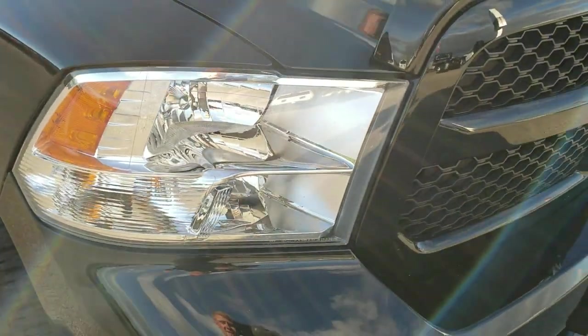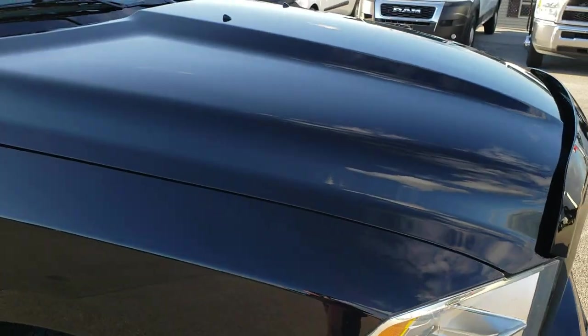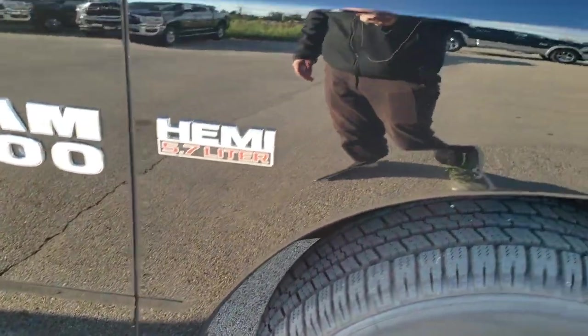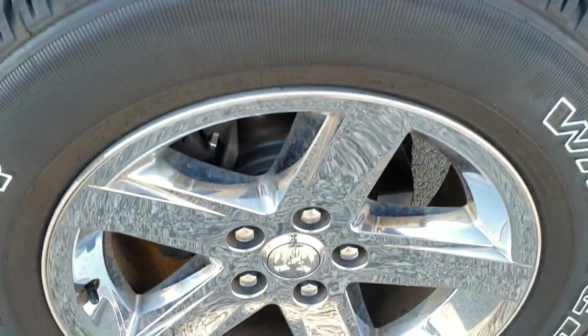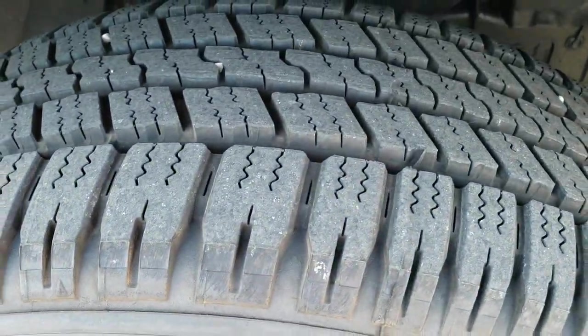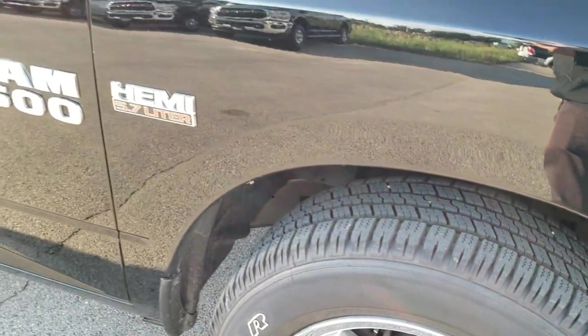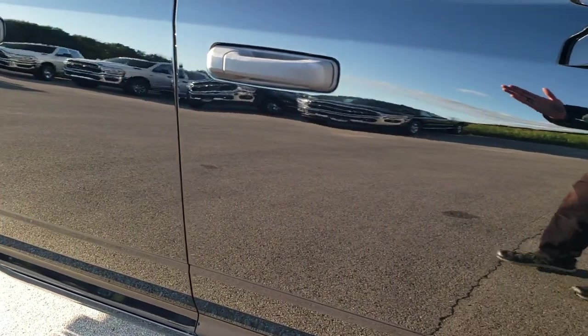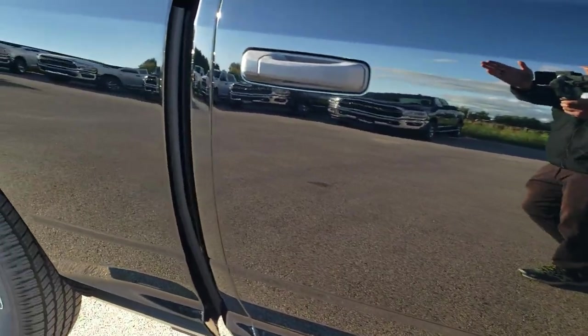Front grille is in excellent condition. Hood is in really nice condition as well. Passenger side fender — no dents or dings on that. Passenger side rim, no scuffs or scrapes, and that tire is brand new as well. As you go down this side of the truck you can see just how clean the body is, how reflective and mirror-like that paint is.